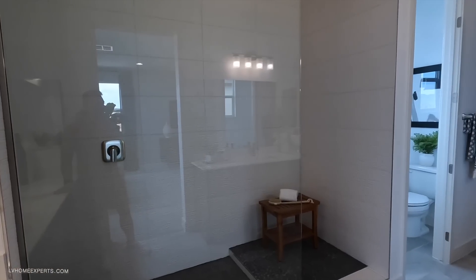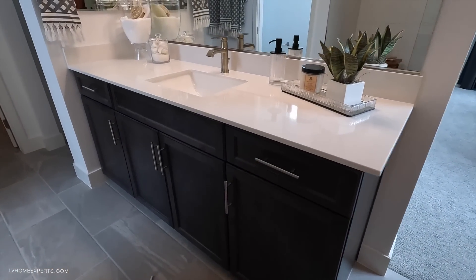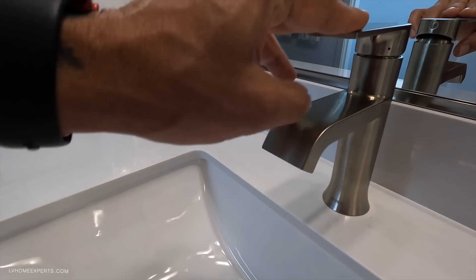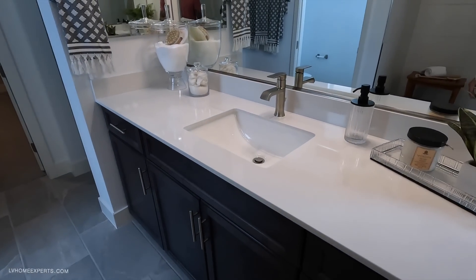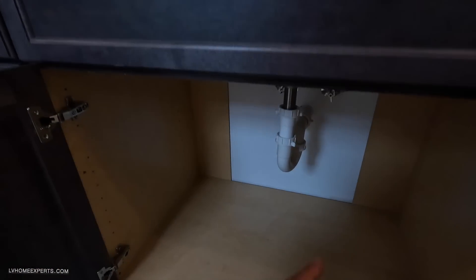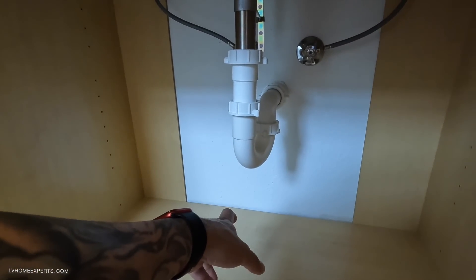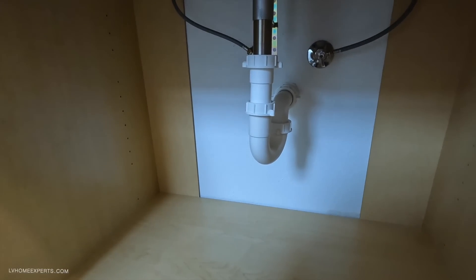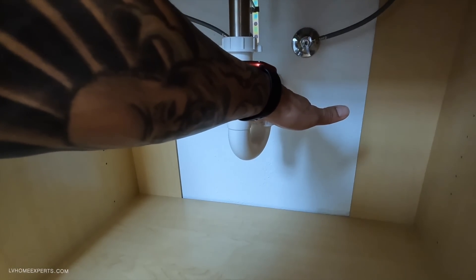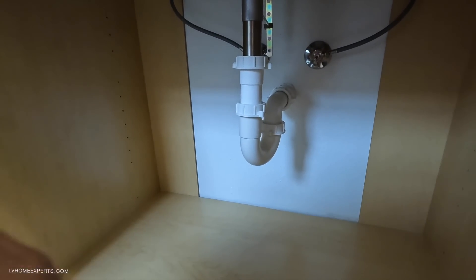The primary bathroom has a spa-type design — this is definitely an upgrade. The water has been turned off for the model. One quick tip: if the T-trap gets clogged, open it up, pull it out, and clean out any hair. Put a bucket underneath first. The T-trap holds water so sewer gas doesn't come back through — that's why they use it.